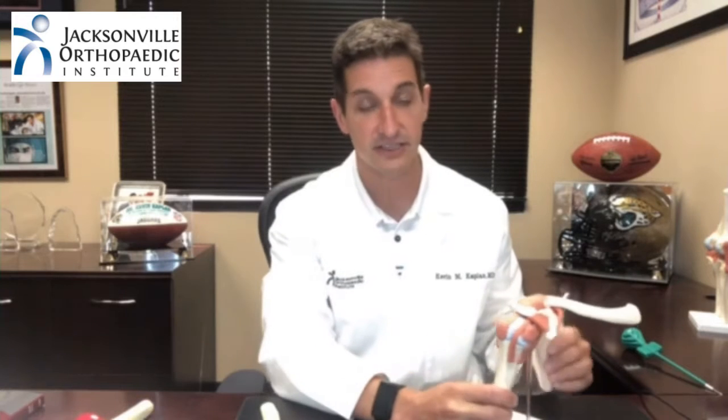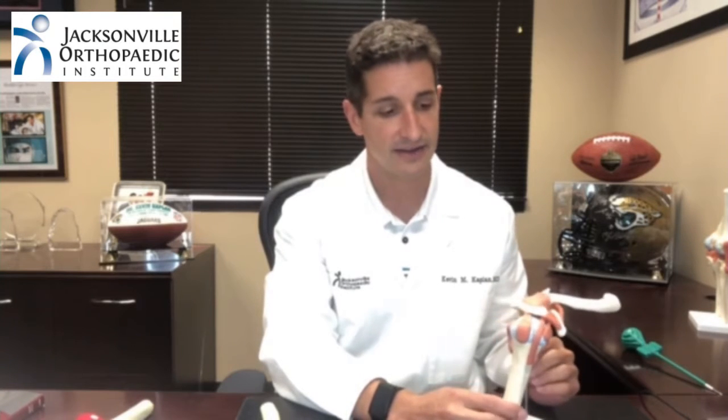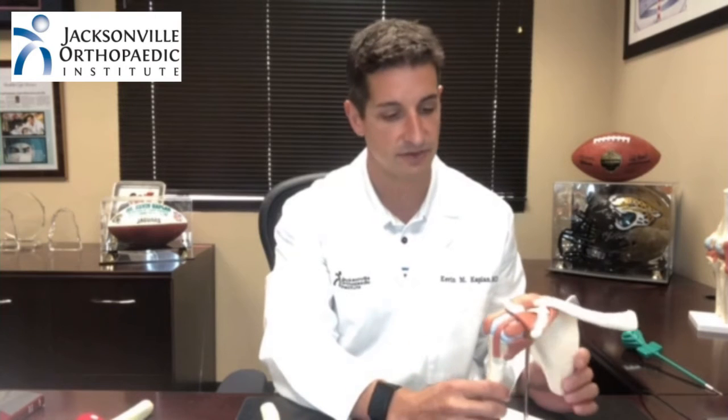Hello, my name is Dr. Kevin Kaplan. I'm an orthopedic sports medicine specialist at the Jacksonville Orthopedic Institute and the head team physician for the Jacksonville Jaguars, and I'm here to discuss rotator cuff tears and the anatomy of the shoulder, and to let you know how we treat these types of injuries.